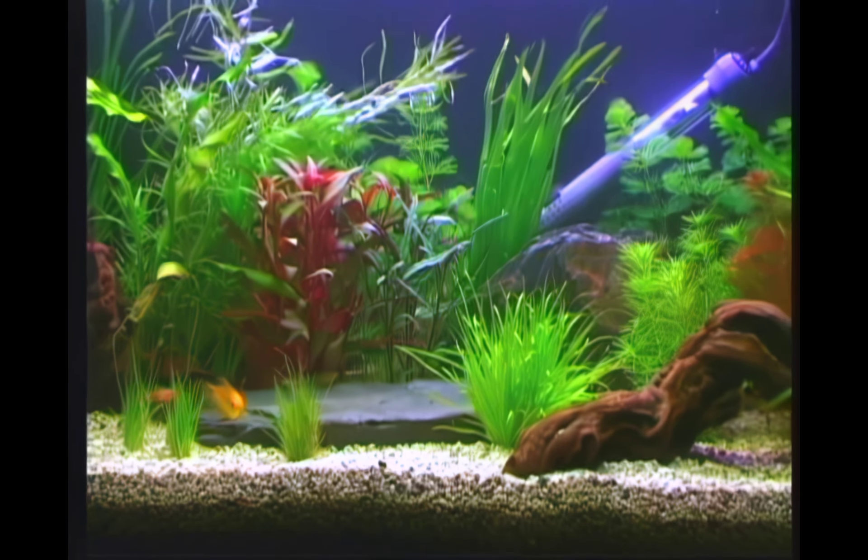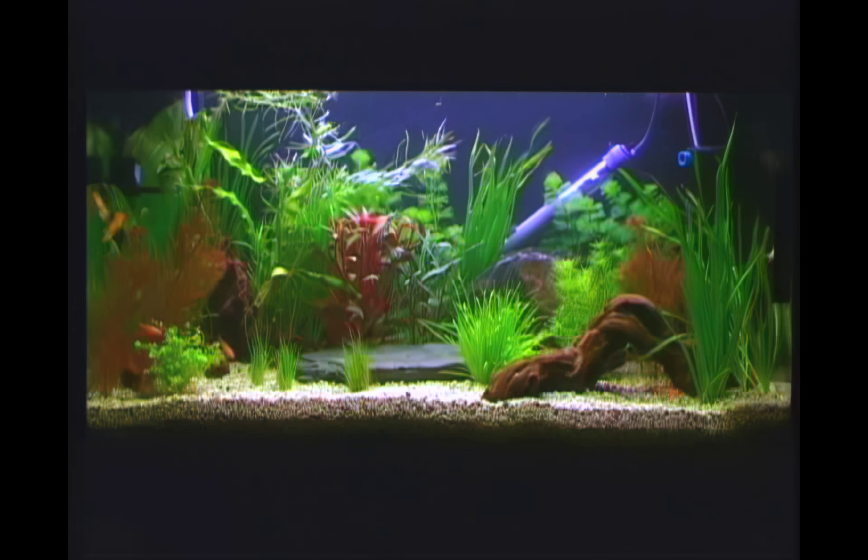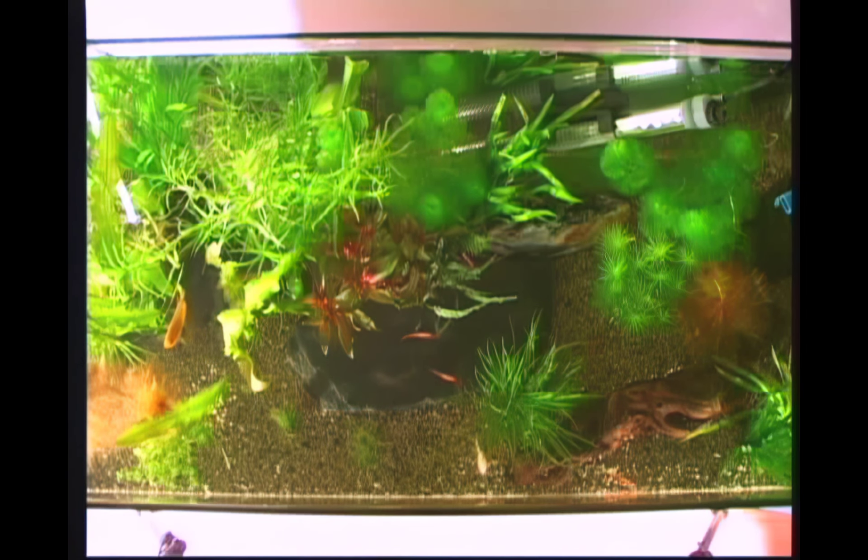Often, the best is the rectangular aquarium. This provides good views, and most importantly, a large surface area in relation to the volume of the water in the tank.